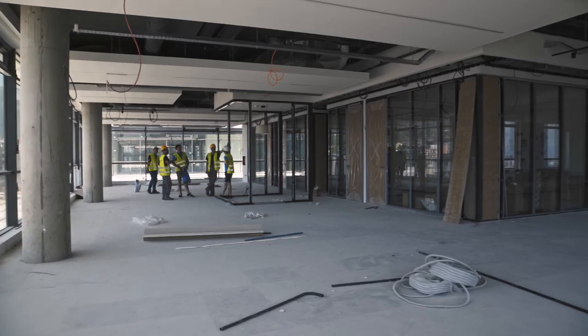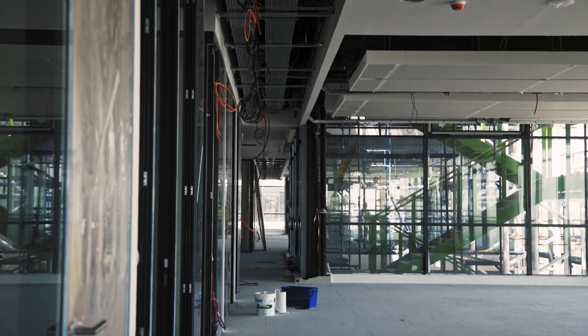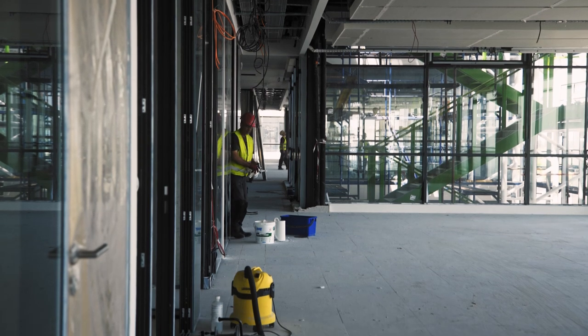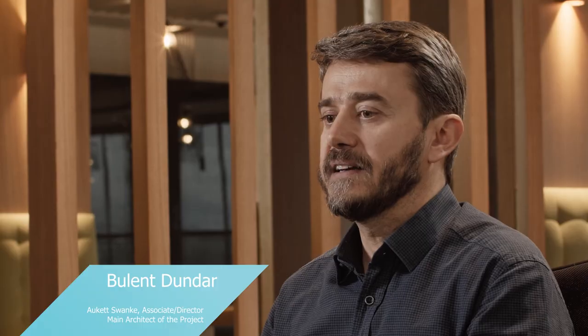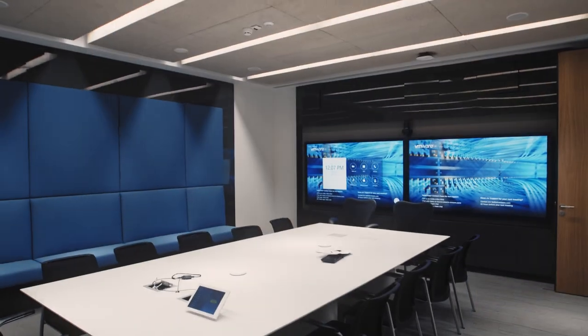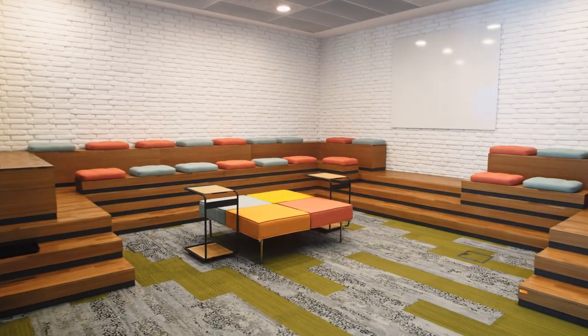The biggest challenge that we always find, not just here in Bulgaria but globally, is how we make this space inspiring. Probably the fit-out is the most time-consuming and detailed work, which needs to be carefully scheduled. The design is seen in every object here, every lighting fixture, every furniture piece. There are different premises from two-person focus rooms to 16-person meeting rooms, and also some areas like project rooms where more people can collaborate.